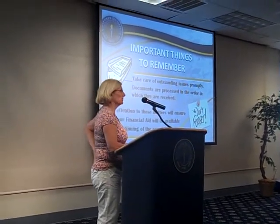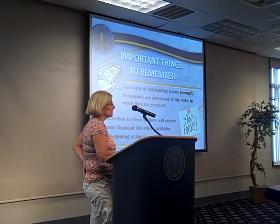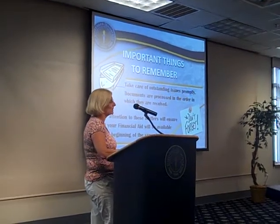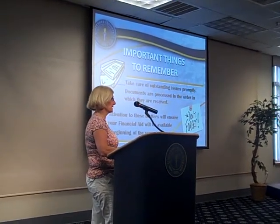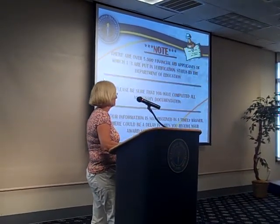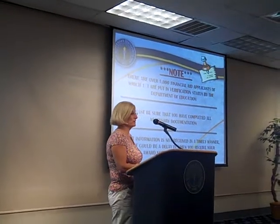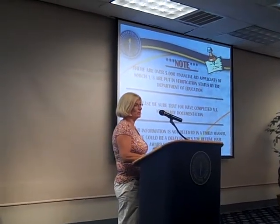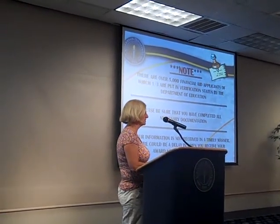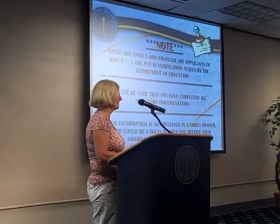For financial aid, you need to make sure that you take care of any outstanding issues promptly. It takes us time to process everything — it's all a manual review process. Things have to go out to the Department of Ed and come back in. We get error messages all the time. There are about 5,000 students that have financial aid at BU, and one-third of them are put into what's called verification. I don't want you to think somebody's just picking on you — one-third of our students are put into verification status, and that's done by the Department of Ed. We do not pick people and put them in verification.